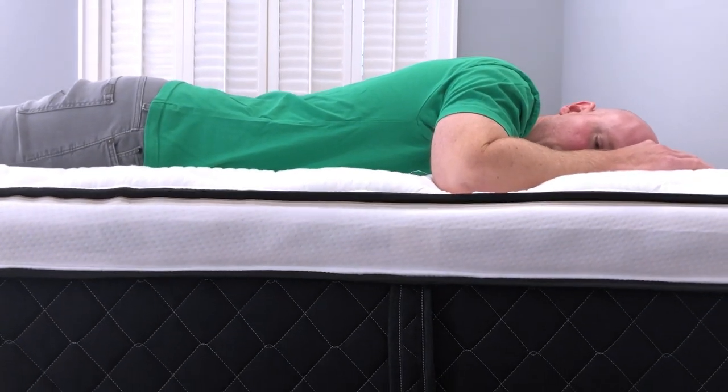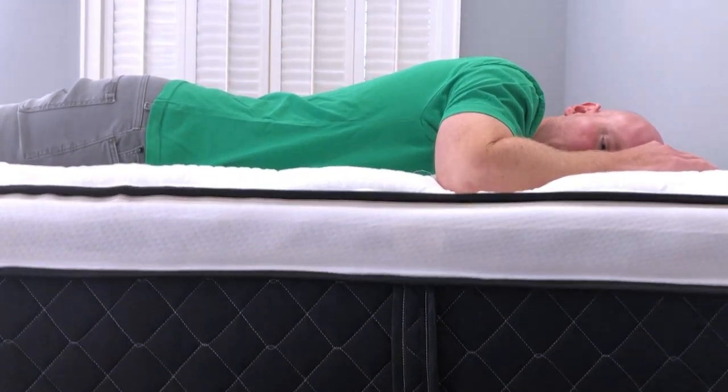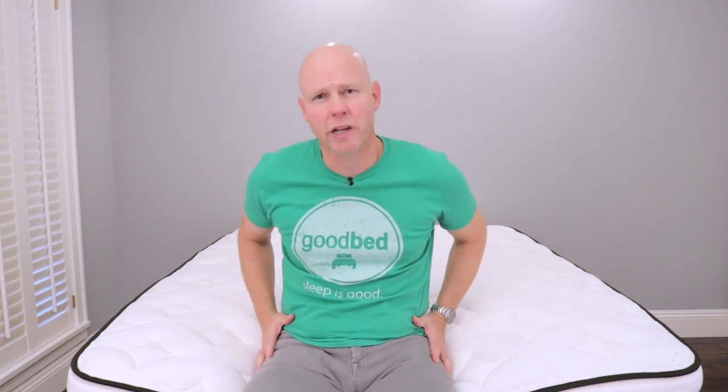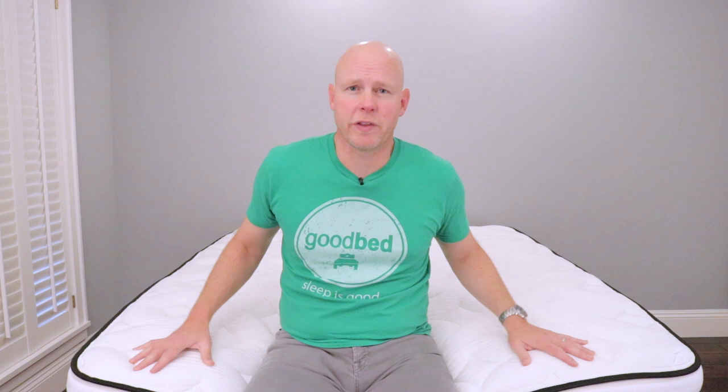Turning to stomach sleepers, we did feel that lighter stomach sleepers would be pretty good from a spinal alignment standpoint — call it under 150 pounds on this medium version. However, for heavier stomach sleepers, we were worried about the possibility that the heaviest part of your body, which for all of us is our hips, could sink a little too far into the mattress given the softness of this medium version. So if you're a stomach sleeper, especially if you're over 150 pounds, we'd probably recommend looking at the firm version of the Alexander Hybrid.